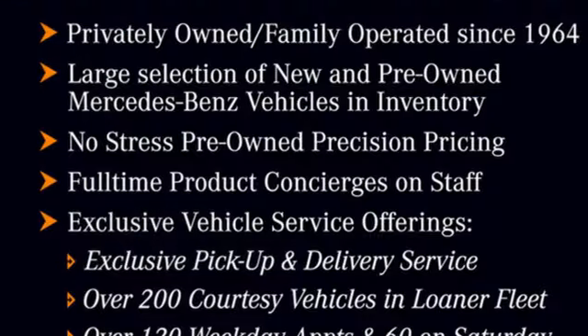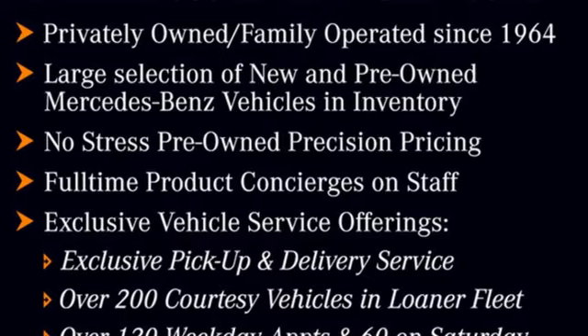High style, high performance — Mercedes-Benz. Hurry in today for a test drive.